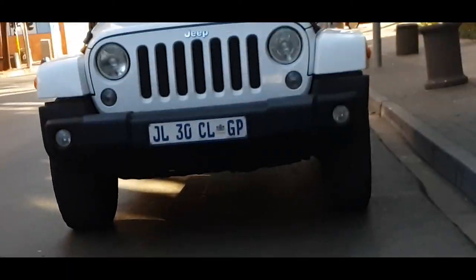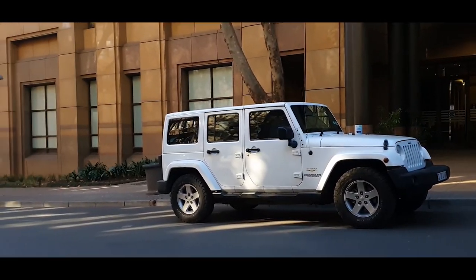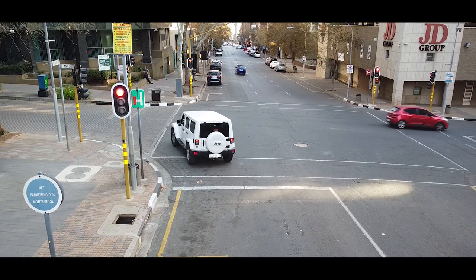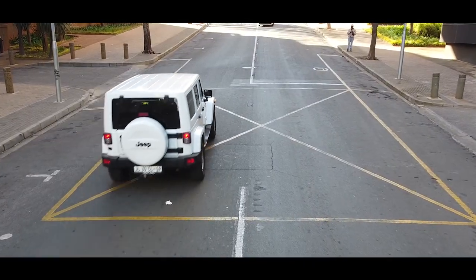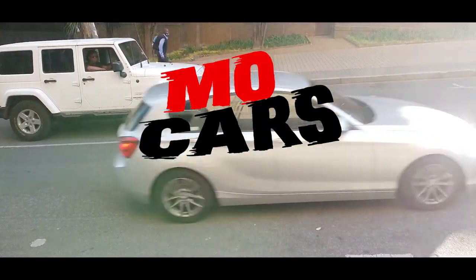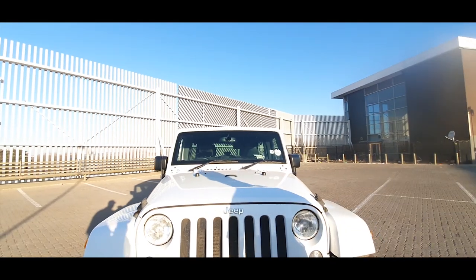Thank you for joining us. One of the first things you're going to notice is the 7-slot grille — that's the recognizable brand with Jeep.